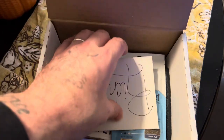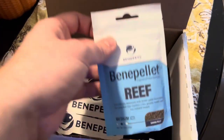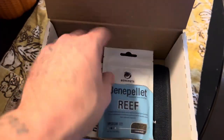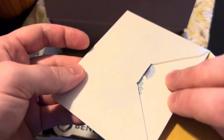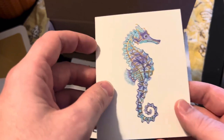So far, this is the box. I did not expect this — the only thing I was expecting was just this food, which is awesome. I heard good things about this food. Came with a card — that's pretty, I like that.